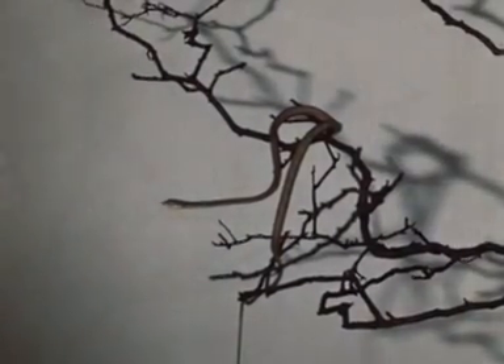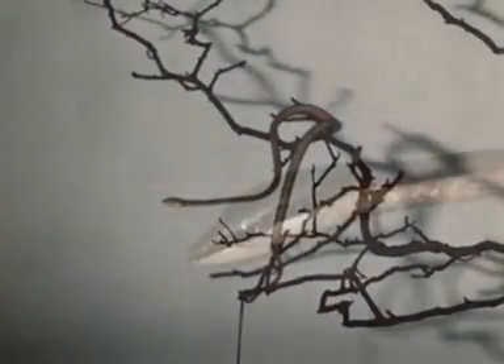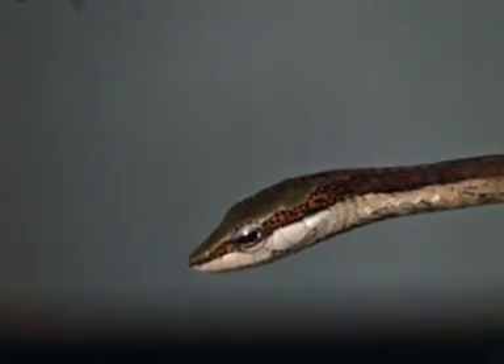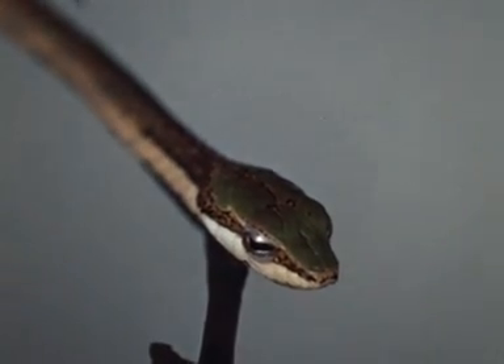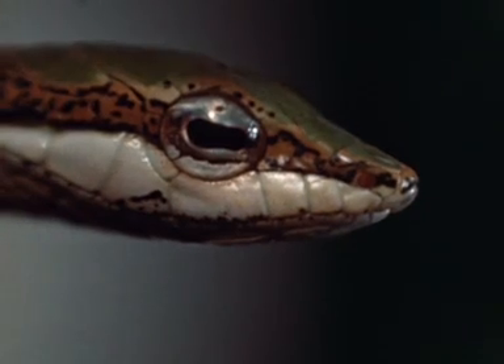The curtain tree snake is an opisthoglyph colubrid. It has back fangs and the characteristic head shield pattern. It is a slender arboreal snake with a sharp snout and is not very dangerous to man.